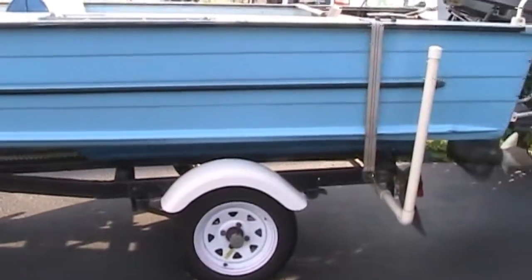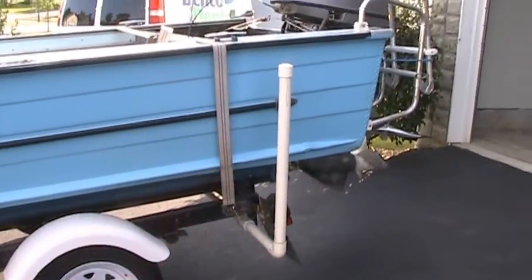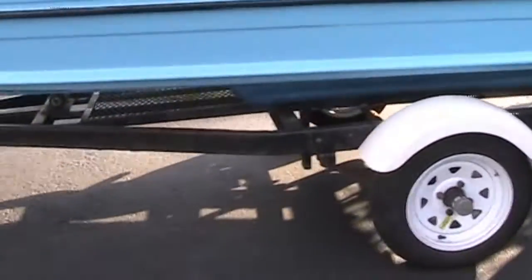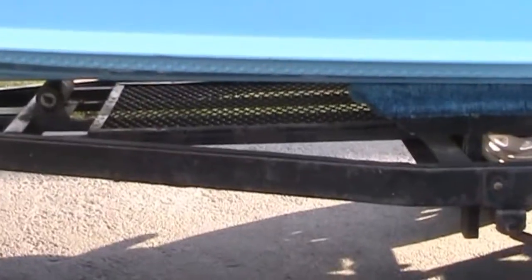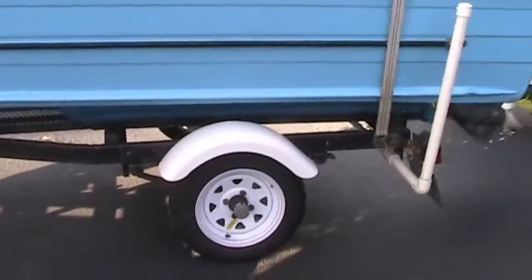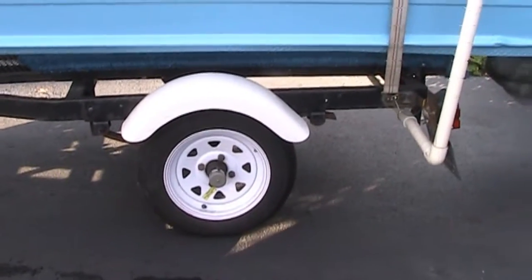The trailer has PVC on either side for when you're backing up. It actually has a gate on the walkway down there, which makes it a lot easier when you're putting the boat back in. New wheels and tires with bearing buddies on them.